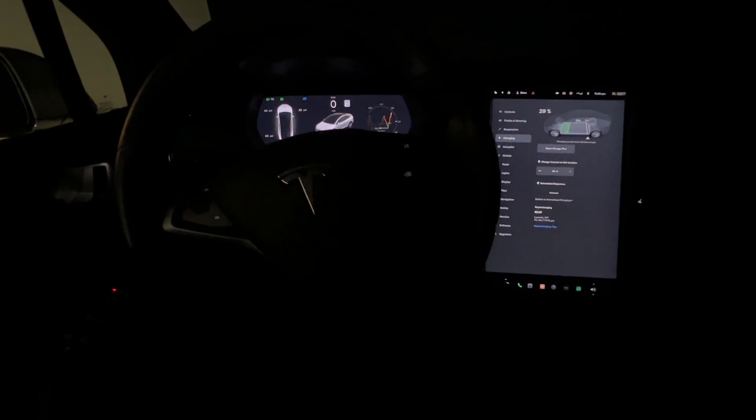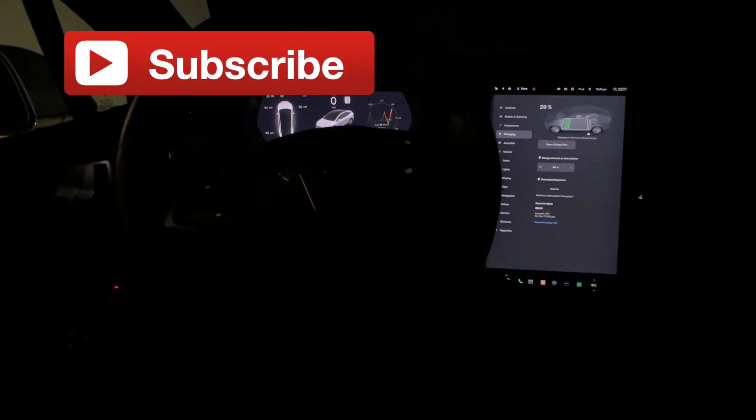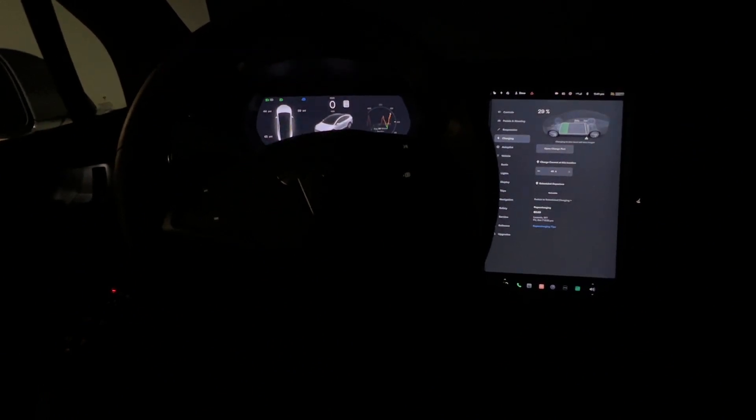Anyway, if you liked today's video, go ahead and click the like, and if you would, please subscribe — I'd certainly appreciate it. Thanks for watching. Watch for some more videos from Wyoming, and take care.